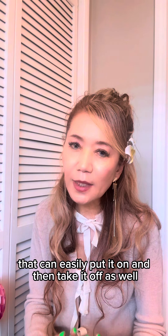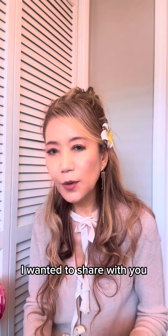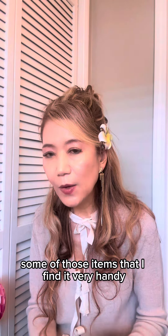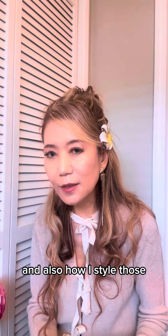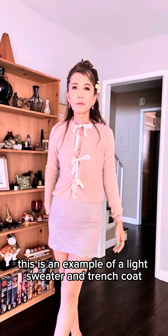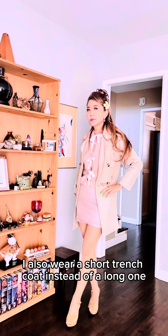be put on and then taken off as well. So today I wanted to share with you some of those items that I find very handy, and also how I style those. This is an example of a light sweater and trench coat. I also wear a short trench coat instead of a long one, but either way it works.